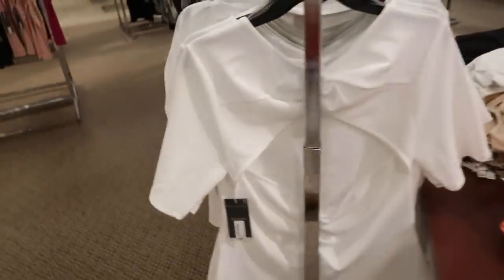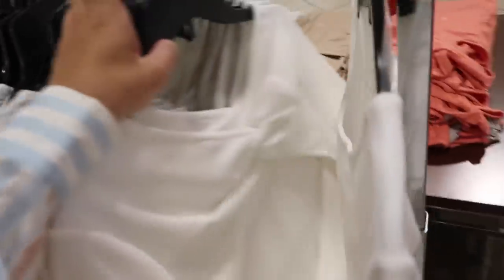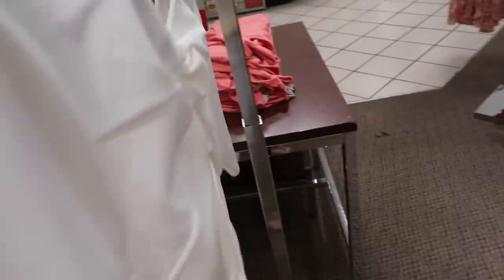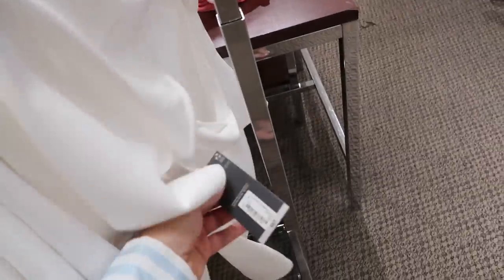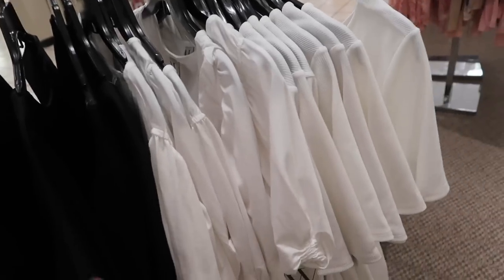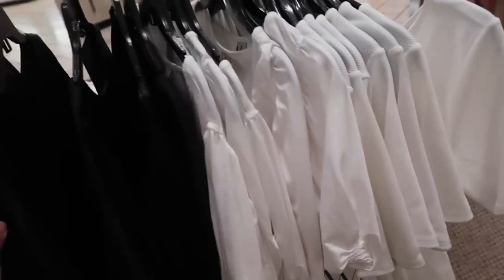The new open-back top from Worthington — higher neckline, really nice stretch material with that longer sleeve, fitted through the body, and then you have that opening in the back. This one is $37 on sale for $24.99. Comes in white; I'm not seeing any other colors but it'll be linked below.